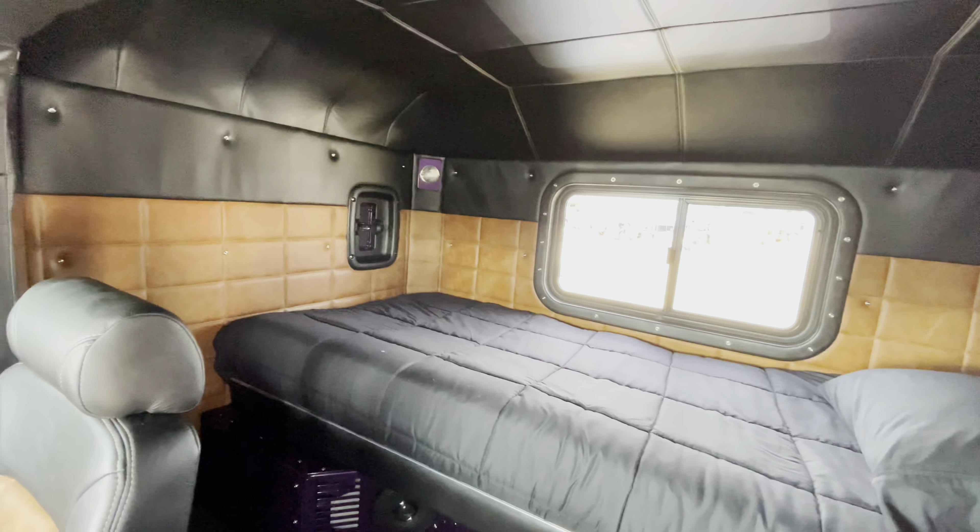I rewired the whole truck. There isn't a nut and bolt that I haven't probably touched on this thing. It just got done Tuesday night. It's got 113 miles on it.